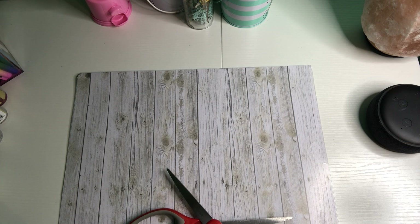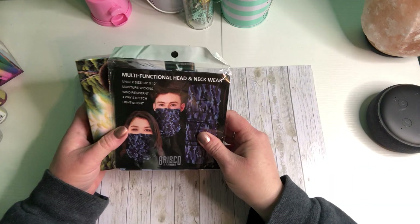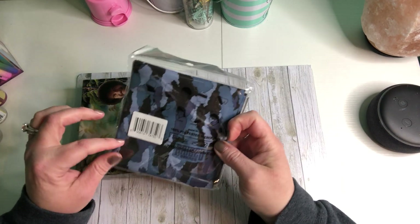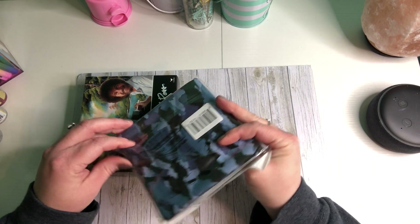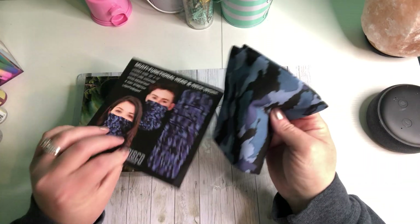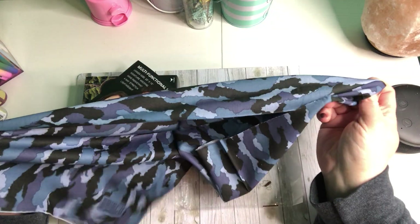Oh wow, oh my goodness — all kinds of goodies! She has sent a multifunctional head and neck wear. Look at that pretty camouflage one! Guess what, Michelle — I'm going to be out on my four-wheeler right after my birthday, and this will come in absolutely handy because it's going to be cold, and I don't care — we're getting out there riding!